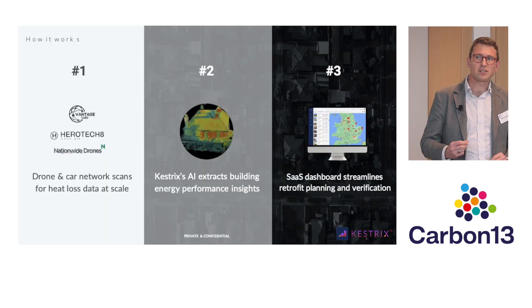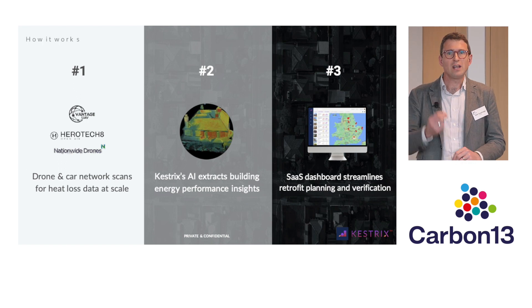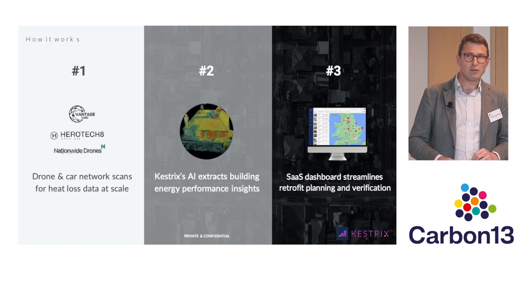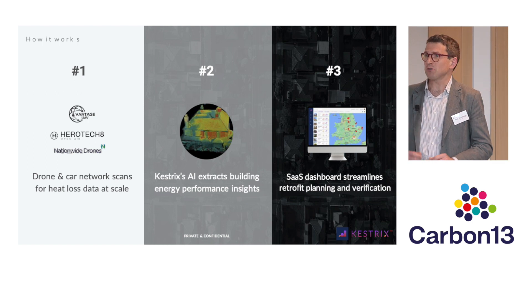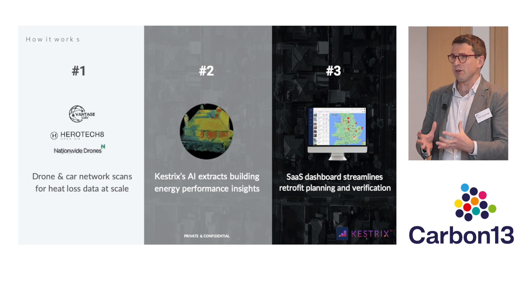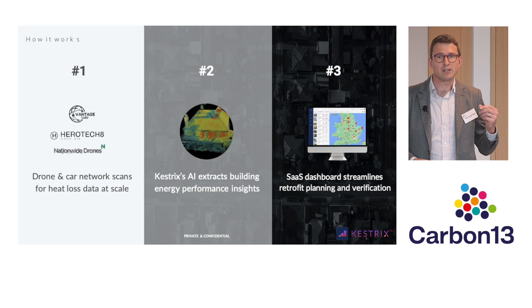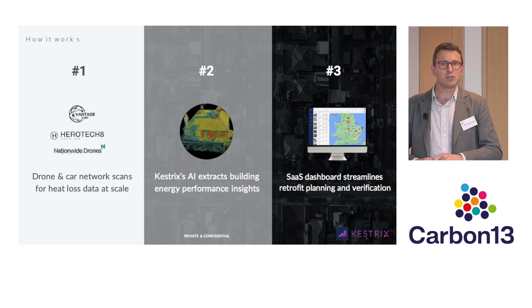In practice, we're using a network of image capture providers who are capturing both visible and thermal spectrum images. At scale, they're going to be doing this cities at a time. We're working with three partners right now. We take all of that imagery and put it into our proprietary AI, which uses our algorithms to assess the thermal performance of those buildings. Then we present that report alongside retrofit planning and validation tools to our customers using our web platform.